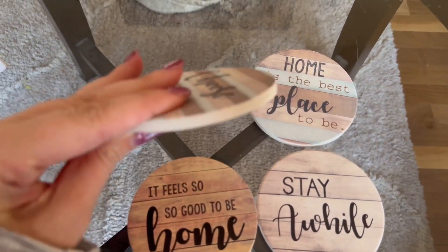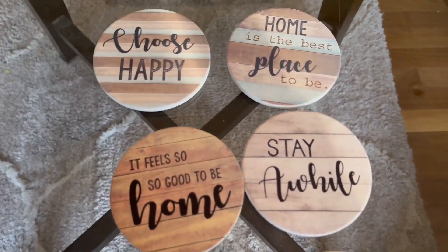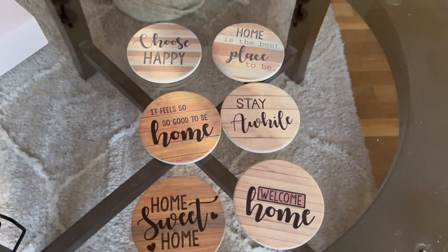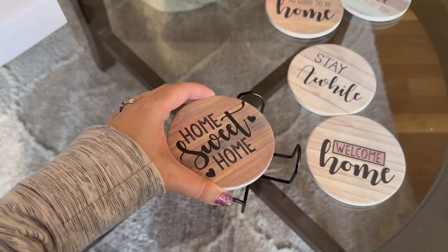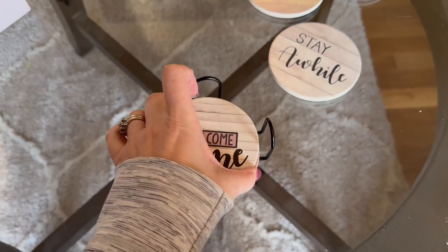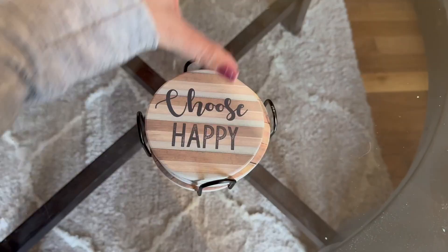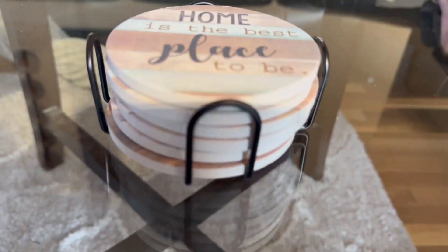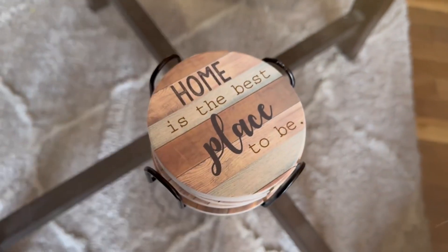They're nice and thin but they do catch the water — you know, when you put your coffee mug or water glass down and the water kind of leaks down the side of the cup, this catches it all. The great thing too is that it comes with a little holder and all six of them fit in here really nicely, so I super recommend this product. It's so cute.